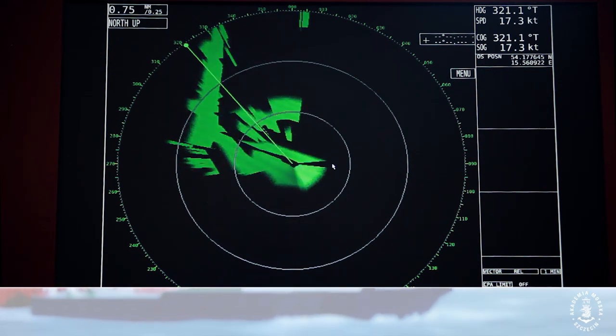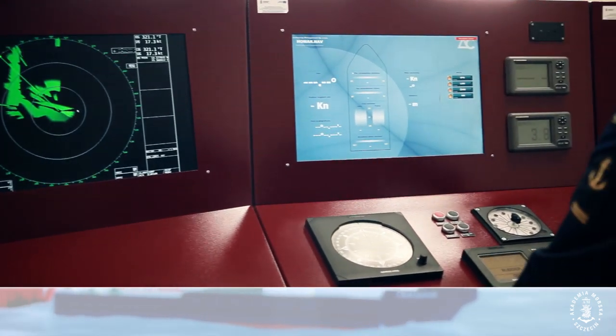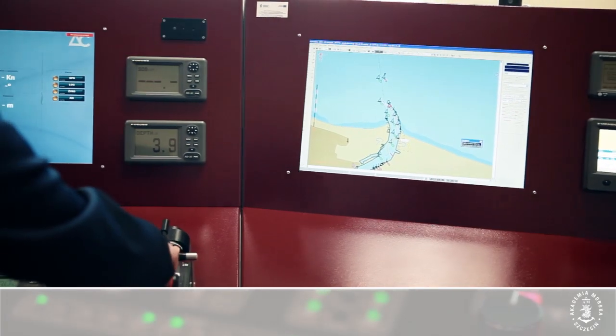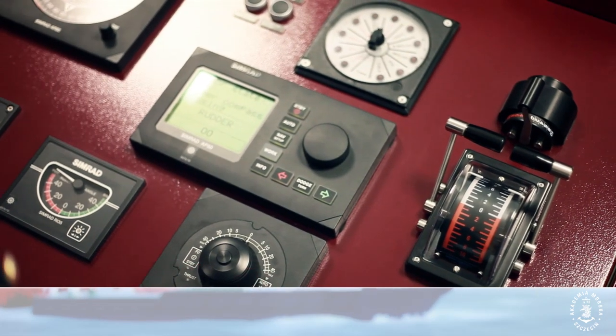The main component of the innovative marine electronic technologies lab — the integrated bridge system and the simulation system for all lab stations — satisfies relevant IMO requirements for seagoing vessel equipment. This laboratory is unique in Poland and in some respects unique in Europe.